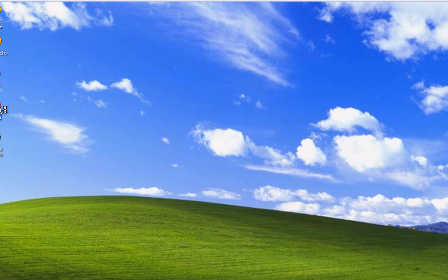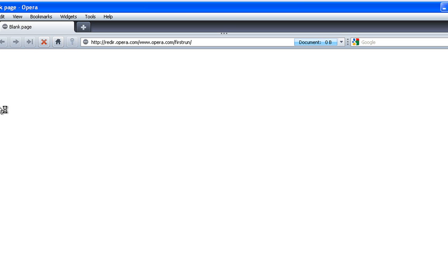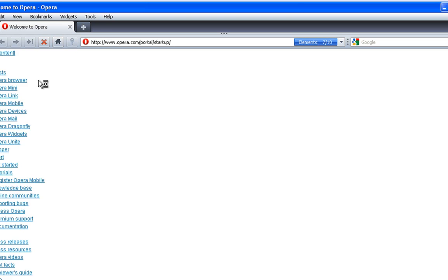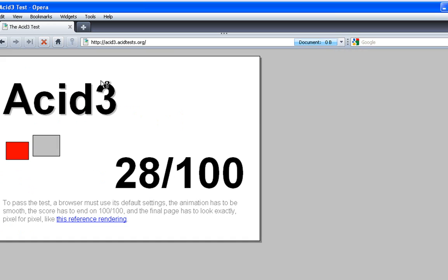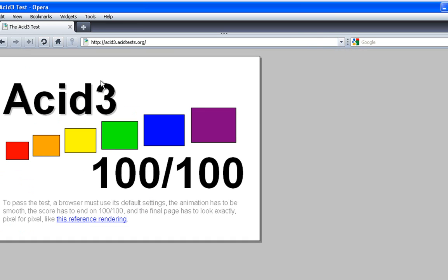This is Opera 10.10, the newest version of Opera. This looks actually really cool — I haven't even seen the new Opera yet. Welcome to Opera. We'll load up the Acid 3 test. There we go — it's loading, loading, loading... 100%. Again. So Opera is doing really good on this.